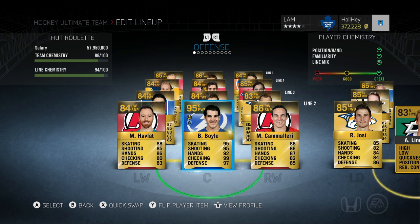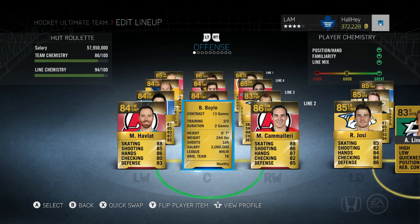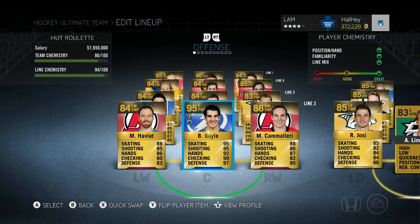Brian Boyle is on the Tampa Bay Lightning, he is also six foot seven, 244 pounds — does it all. He's one of the greatest players I've ever used in this game when he's fully boosted. Next up, Mike Camilleri, right wing sniper newly acquired by the New Jersey Devils. He's very quick on his stick and feet, not too strong on checking but he gets you your breakaways — a very nice complement with Brian Boyle.